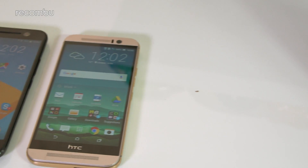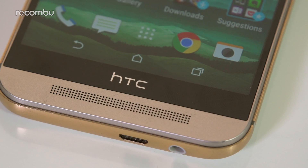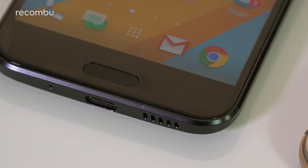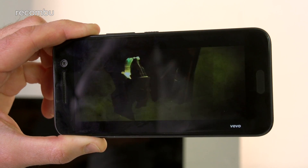At first glance, the HTC 10 appears to do away with that stereo speaker setup, but thankfully that is not the case. The bottom speaker has merely shifted from just beneath the screen to the base of the phone, and these mobile speakers are as powerful as ever. You get an impressively weighty sound on top volume, with no crackle or distortion.